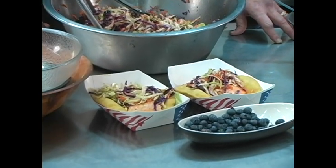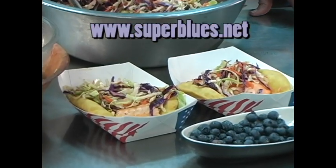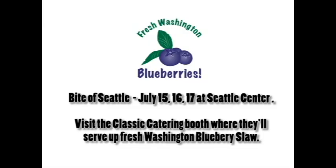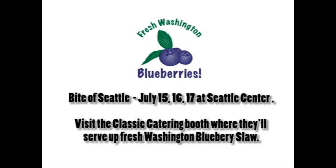For the freshest Washington Blueberries, visit the superblues.net website for our blueberry slaw recipe and to find nearby you-pick farms and fruit stands across Washington. Buy direct from growers and save. Remember, you can freeze your blueberries and use them year round.